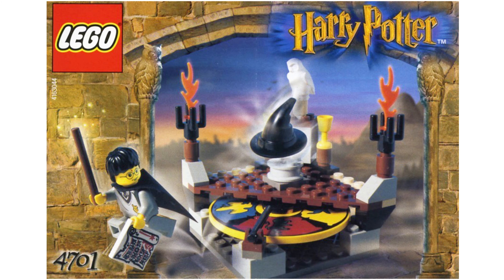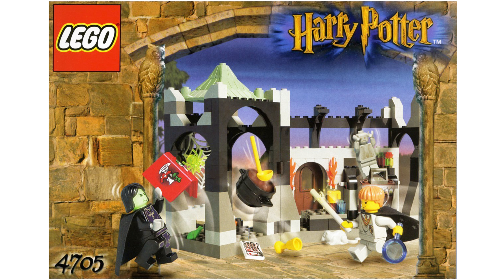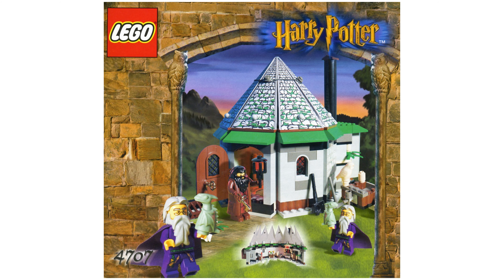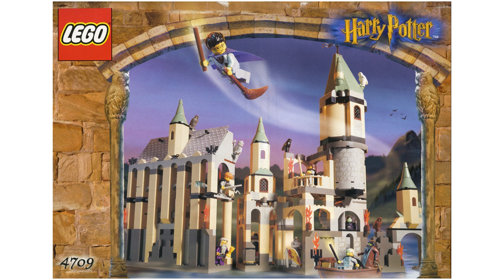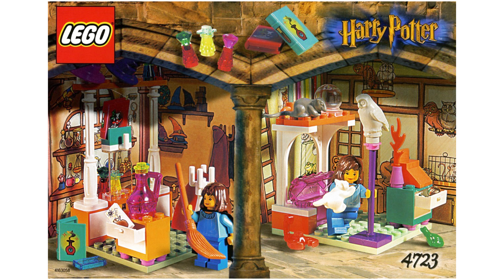These sets included 4701 Sorting Hat, 4702 The Final Challenge, 4704 The Room of the Winged Keys, 4705 Snape's Class, 4706 Forbidden Corridor, 4707 Hagrid's Hut, 4708 Hogwarts Express, 4709 Hogwarts Castle, 4722 Gryffindor House, and 4723 Diagon Alley Shops.